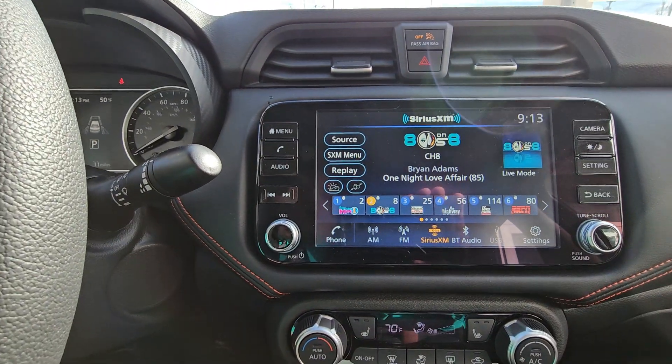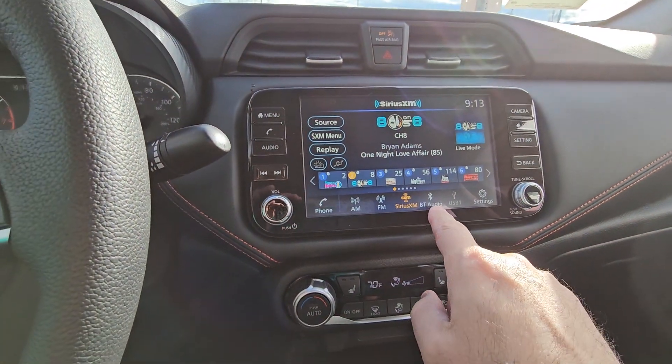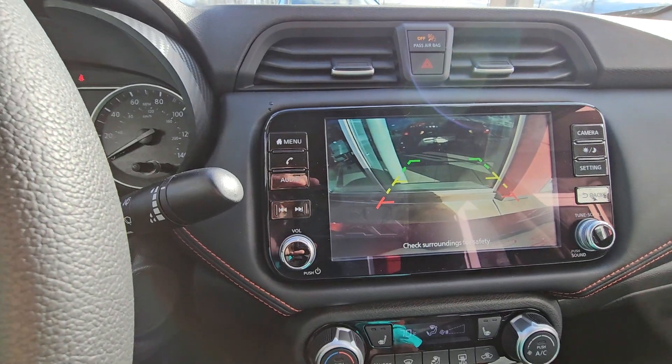Large display screen with AM, FM, and Sirius XM capabilities, and of course your Bluetooth audio right there. And going into reverse, we do give you a nice backup camera.